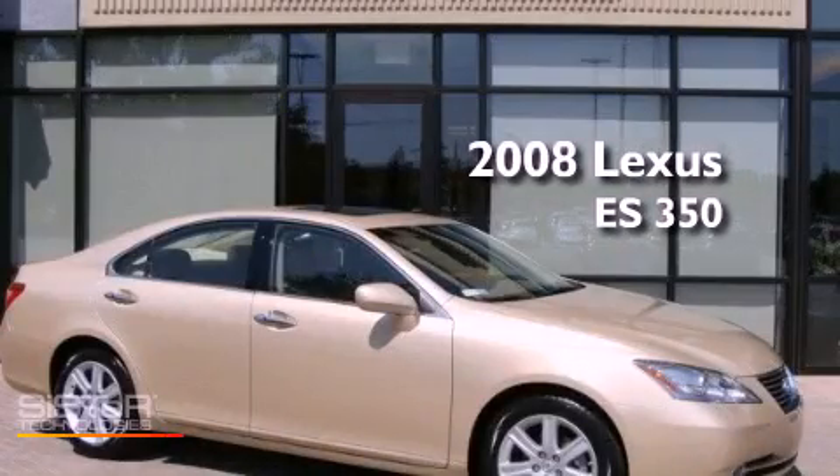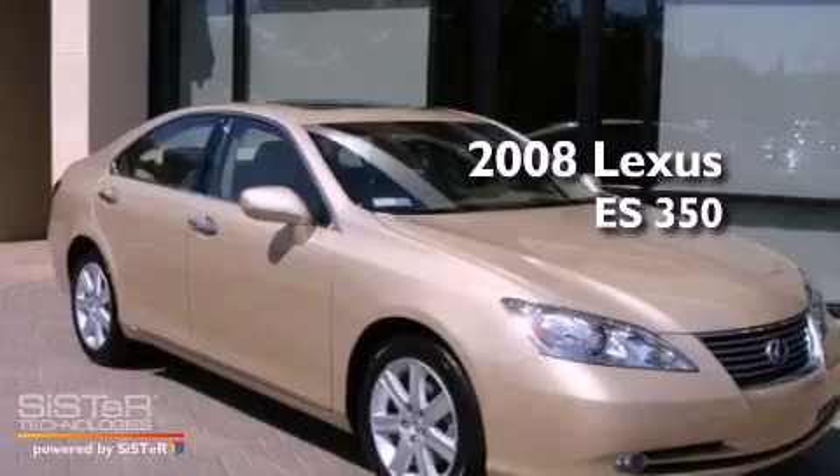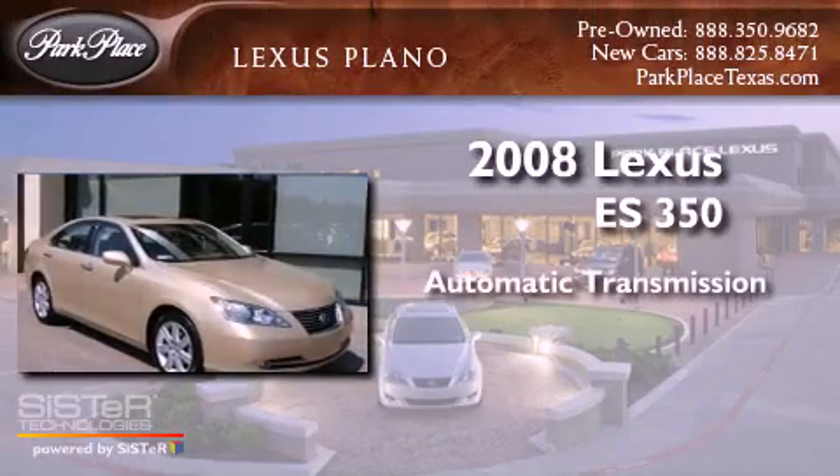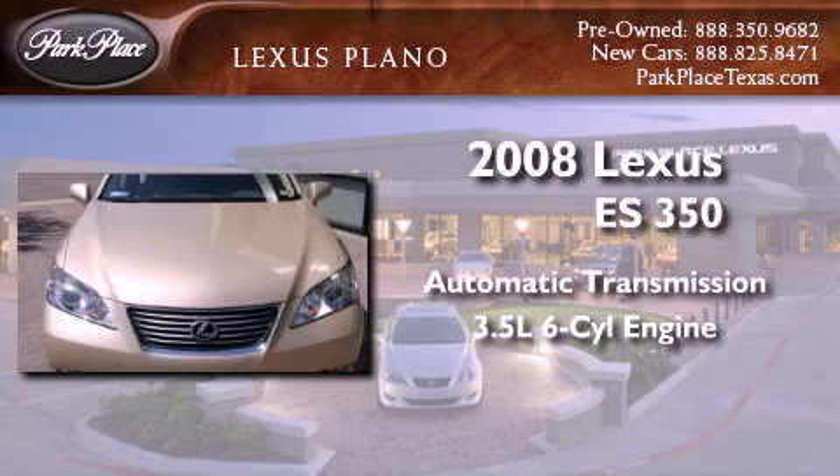This is a certified pre-owned 2008 Lexus ES350. This four-door sedan has an automatic transmission and a 3.5-liter V6.